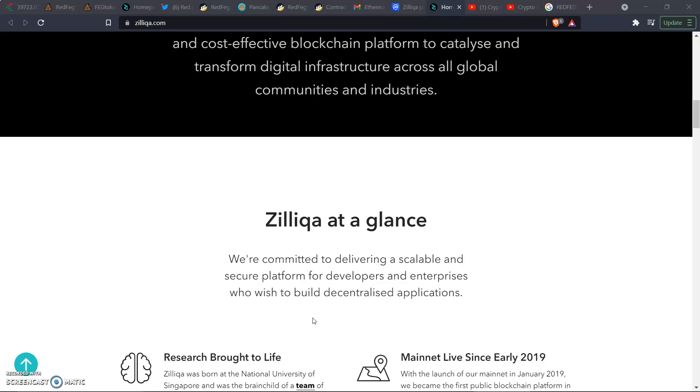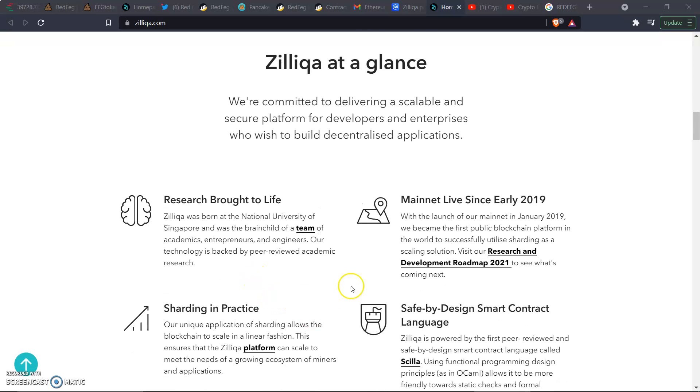Zill at a glance — they're committed to delivering a scalable and secure platform for developers and enterprises who wish to build decentralized applications. Zill was born at the National University of Singapore and was the brainchild of a team of academics, entrepreneurs, and engineers. Their technology is backed by peer-reviewed academic research. These are not just some guys in mom's basement — these are big players.